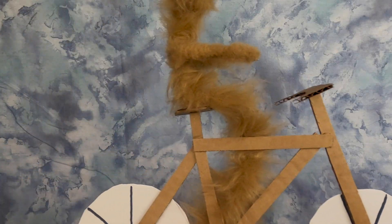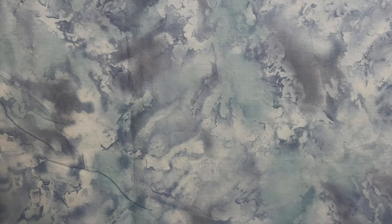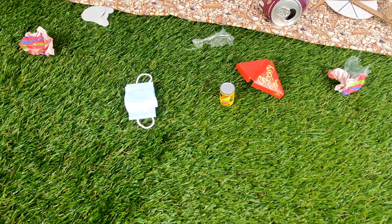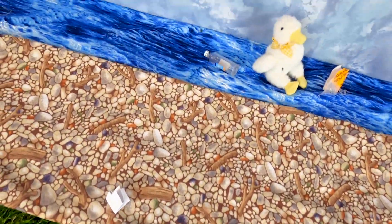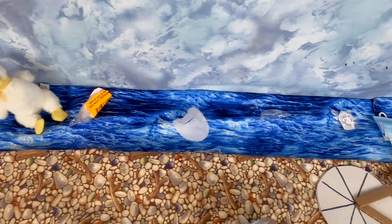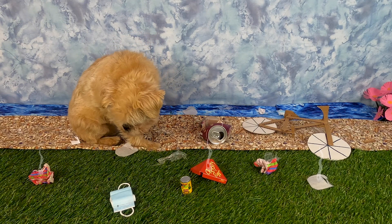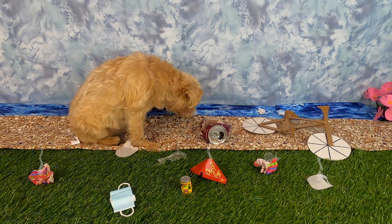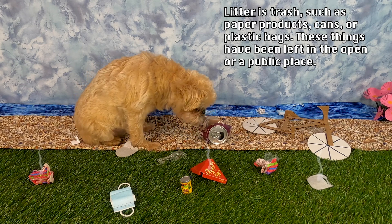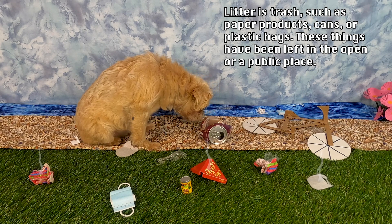I love riding my bike! I tripped over this can. It's probably because this park is so full of litter. Litter is trash such as paper products, cans, or plastic-based items. These things have been left in the open or a public place.